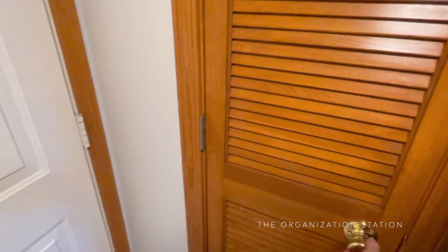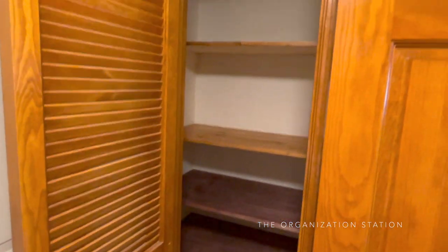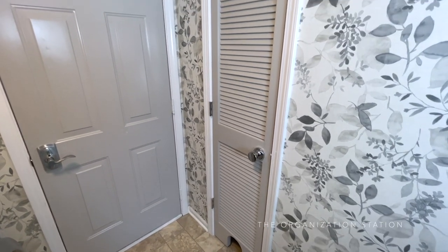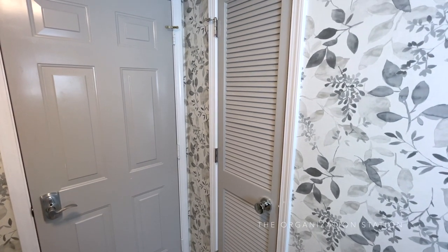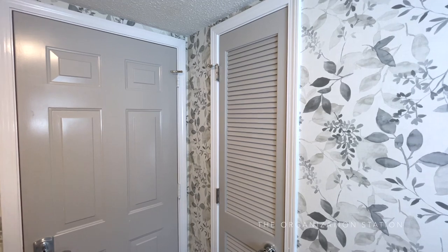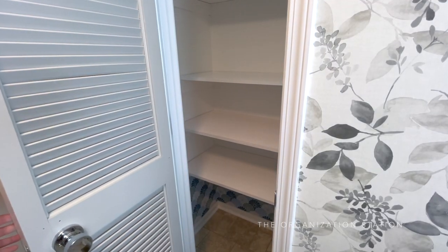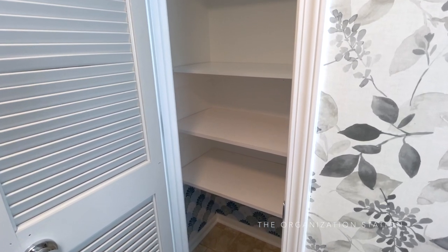This closet now serves as the cat's closet amongst other things, and houses the litter box, cat food, cat crate, and other larger cat items. Having all of this behind a door prevents the dogs from eating the cat food and also helps contain any odors from the litter box spreading throughout the house.